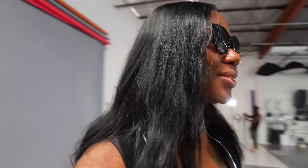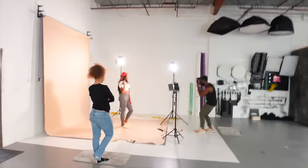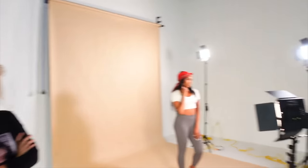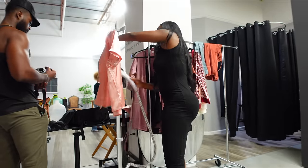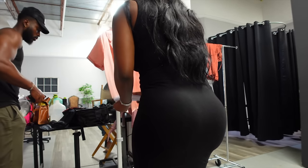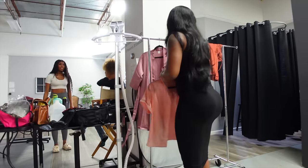Hi guys, so we just got to the studio. I am currently steaming the merch. I have my models over here doing test shots. Everybody looks so great — I'm excited for them to wear it. I'm about to continue steaming and hopefully it's gonna be a good shoot, a good day.